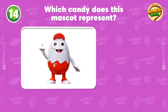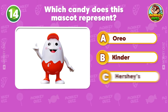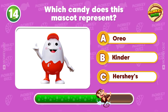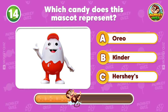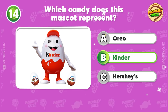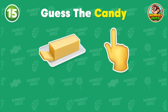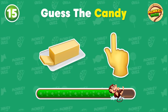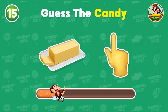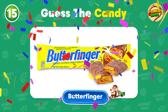Which candy does this mascot represent? Is it A. Oreo, B. Kinder, or C. Hershey's? Well done! This is the mascot of Kinder! Next one! The correct answer is Butterfinger!